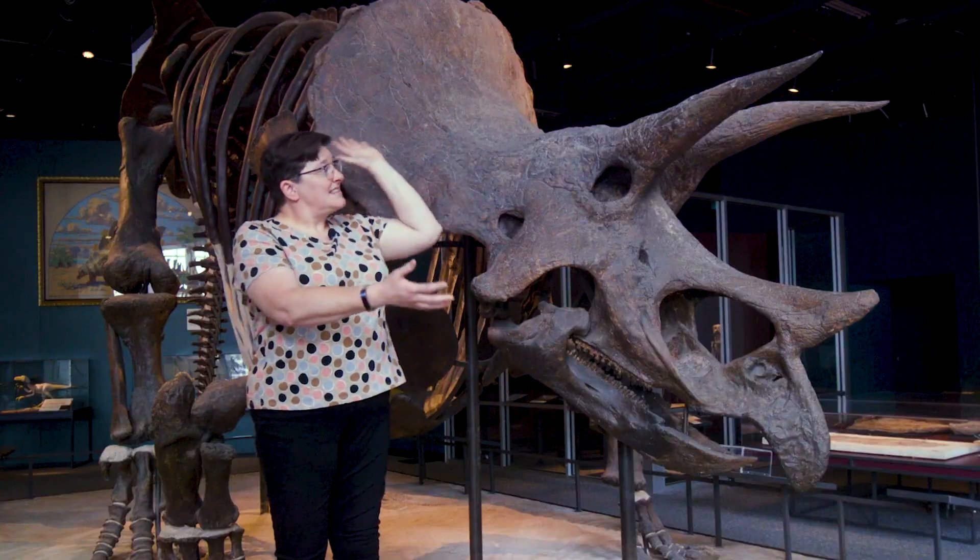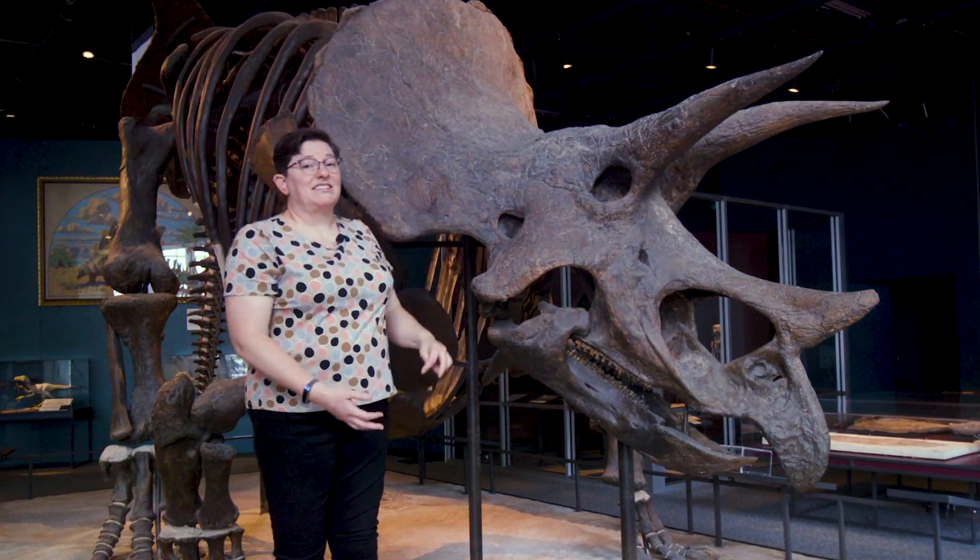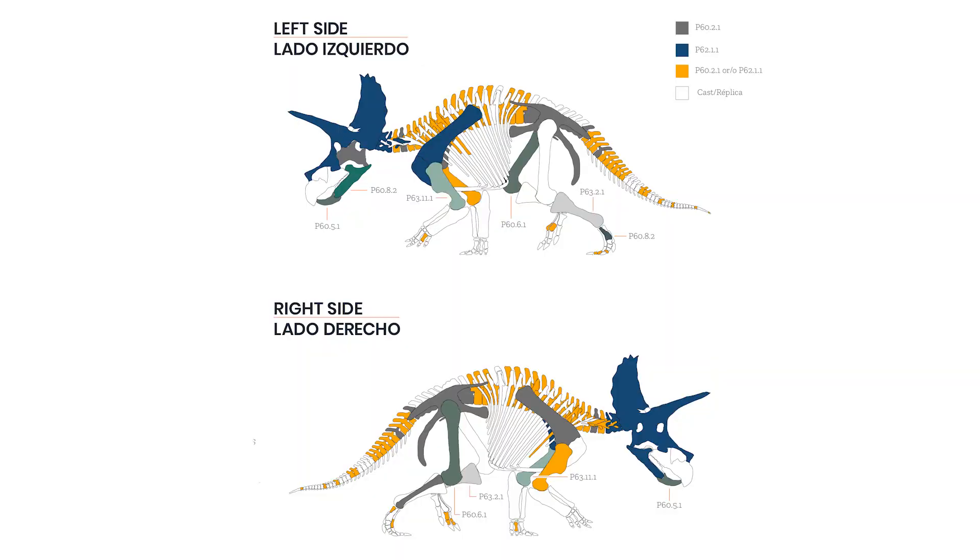In fact, this one big triceratops is actually six different animals — six different triceratops put together to make it look like one big one.